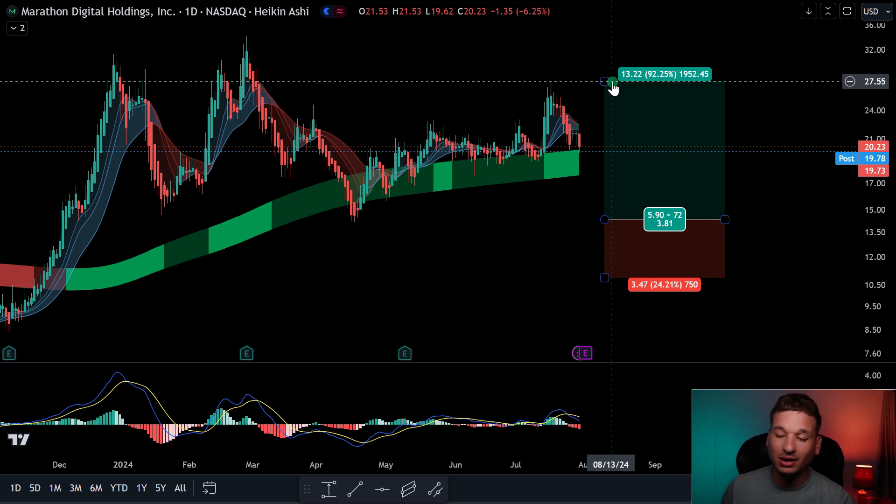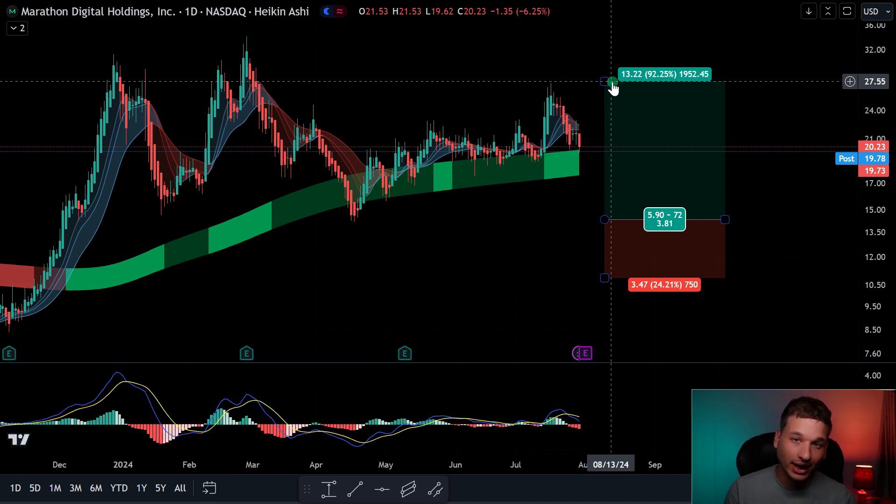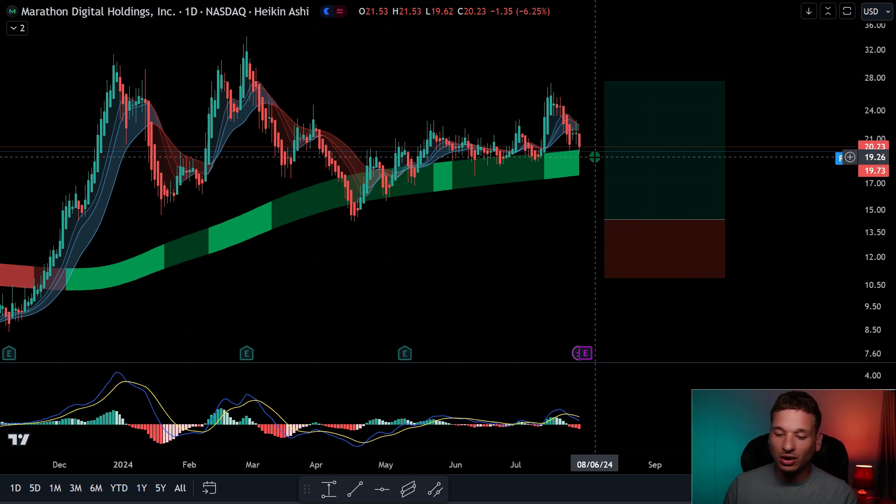My experience with trading indicators is that they can give you great entry points, but you never really know when you're going to lose all your gains. They're supposed to tell you when to stay in longer, but most indicators are lagging — a lot of them repaint — and by the time they're giving you an exit signal, you've already erased a lot of your gains.